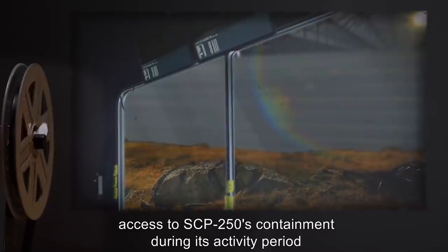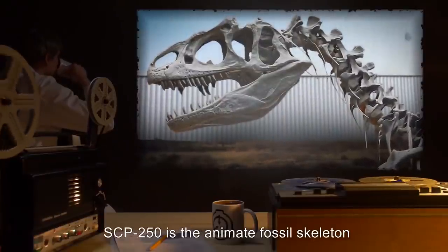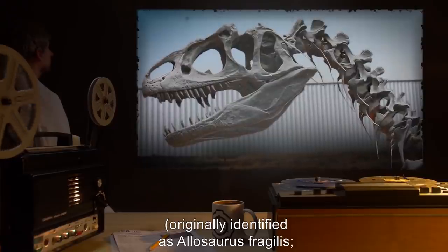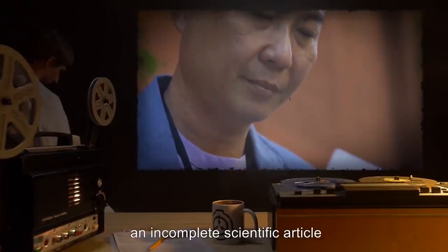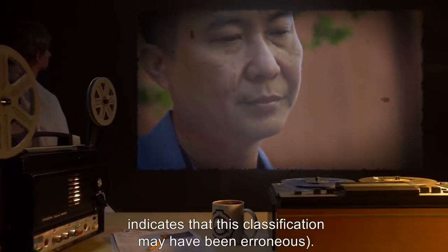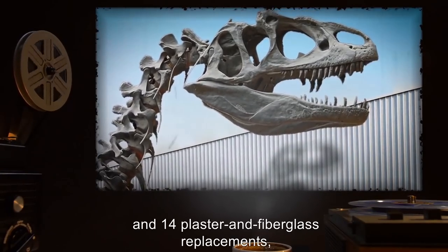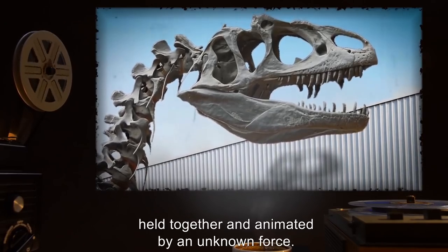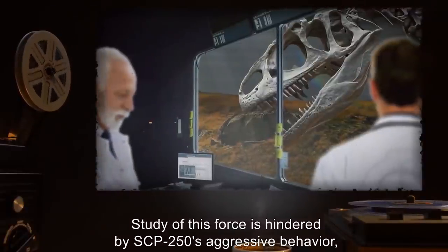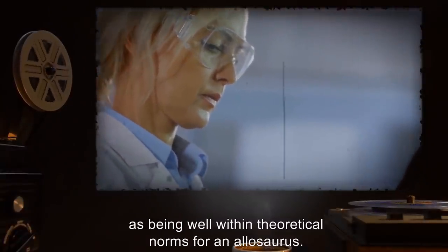Access to SCP-250's containment during its activity period is prohibited. Description: SCP-250 is the animate fossil skeleton of an Allosaurus, originally identified as Allosaurus fragilis. However, an incomplete scientific article found in the personal effects of paleontologist Dr. [redacted] indicates this classification may have been erroneous. It consists of 153 disarticulated bones and 14 plaster and fiberglass replacements held together and animated by an unknown force. Study of this force is hindered by SCP-250's aggressive behavior, which has been assessed by Foundation paleozoologists as being well within theoretical norms for an Allosaurus.